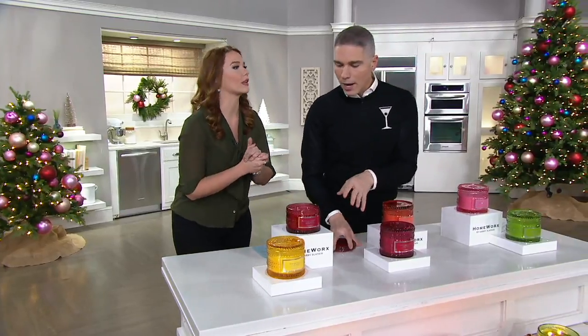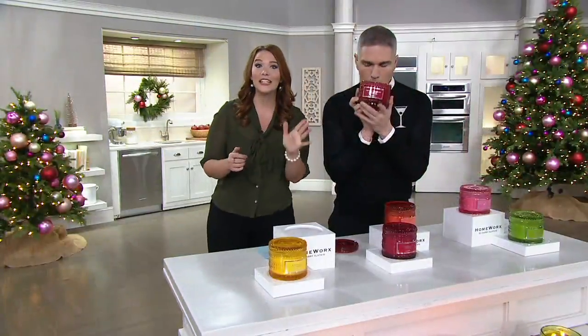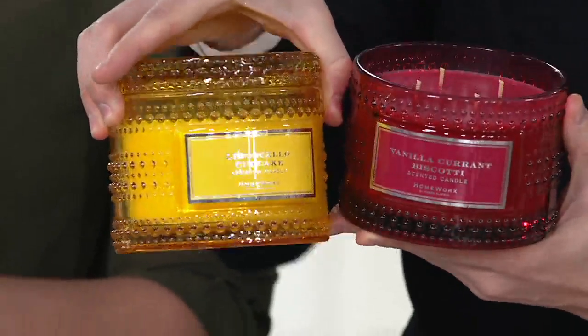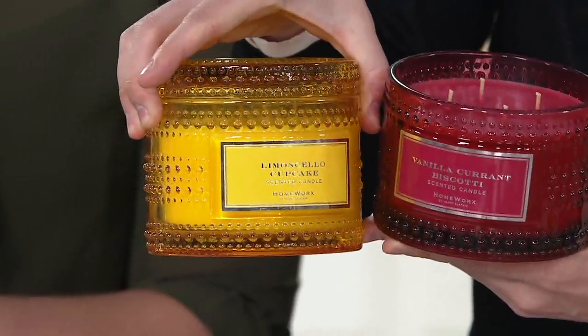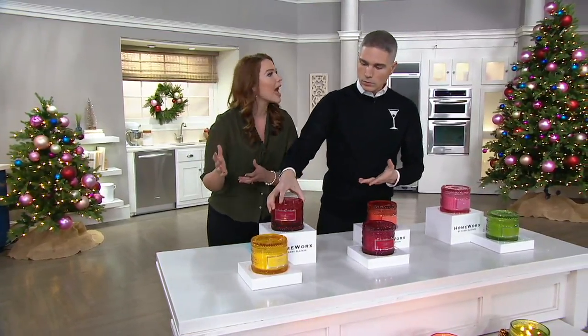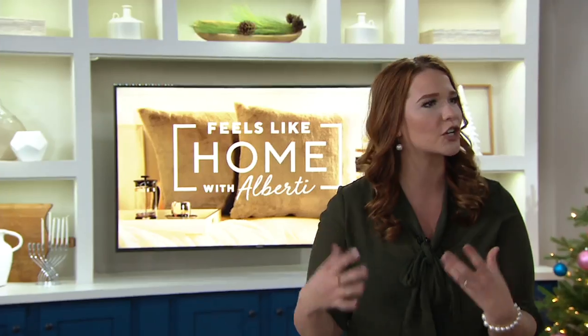I have fewer than 1,500 in this gourmand. Now this one is the Vanilla Currant Biscotti — this is Italy's version of the sugar cookie, so both of these are taking us to Italy a little bit. With the Vanilla Currant Biscotti you're getting red currants, almond cream, brown sugar, and baked cookies. It is a warm, delicious treat. I actually had the biscotti burning last night on Christmas night, and it was just such a beautiful, warm moment — we had our cup of coffee for dessert and this burning, and it was just so lovely.